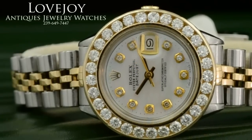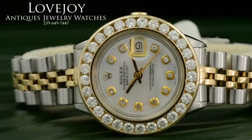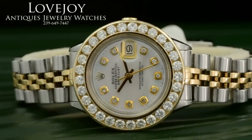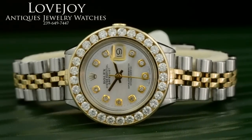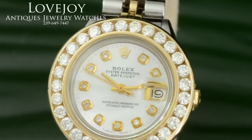How are you doing? I'm Mike for LovejoyAntiques.com taking a look at an authentic ladies Rolex Datejust with 1.5 carat diamond dial. It's a channel set. It has a white mother of pearl and diamond dial. Both the bezel and the dial are aftermarket.